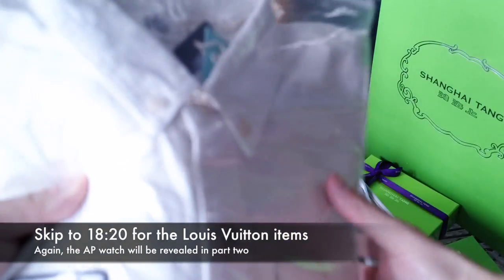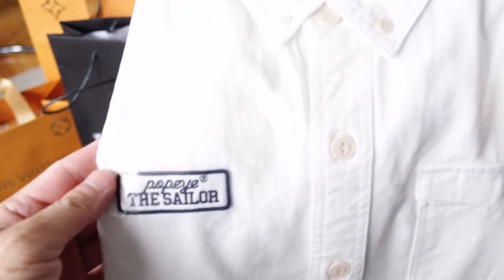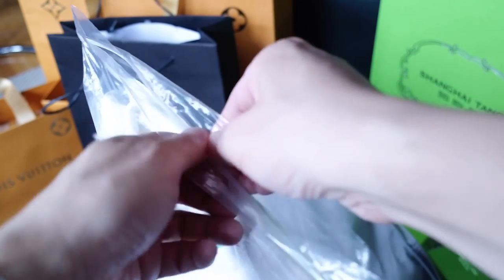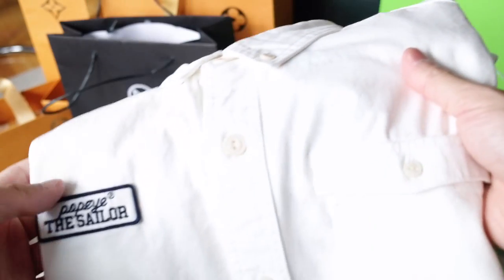This one is just a shirt that I got in Hong Kong. I thought it was kind of cool — it caught my eye when I saw it on the rack. It was in one of those MTR malls, like the metro malls, which in Hong Kong there are tons of. Basically almost all the main train stations have a mall in them or attached to it.